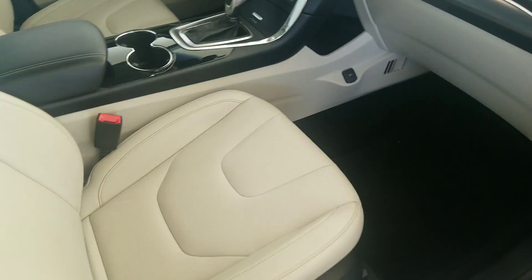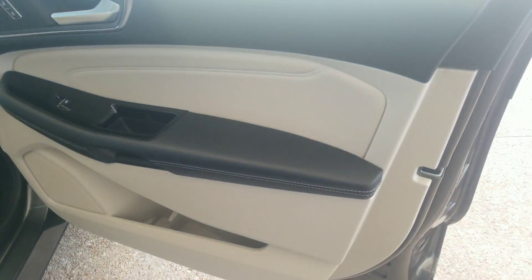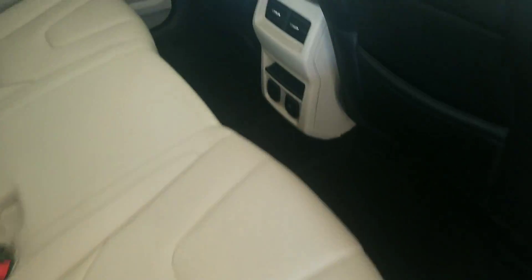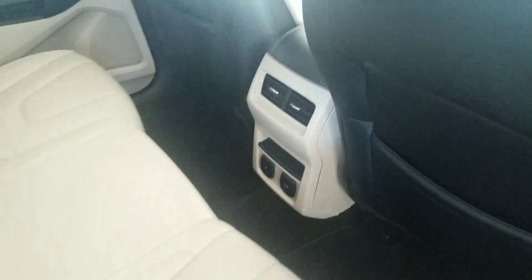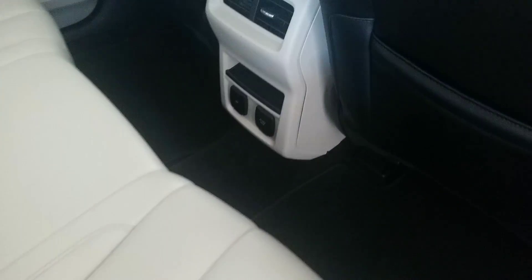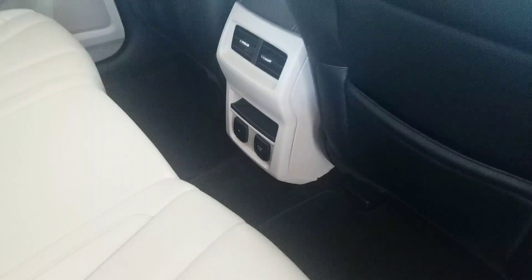Two-tone interior. Door panels are in good shape. Plenty of room in the back seat. You do have air vents back there so if you have passengers riding in the back they'll have their own air. And also power ports back there for cell phone charging.